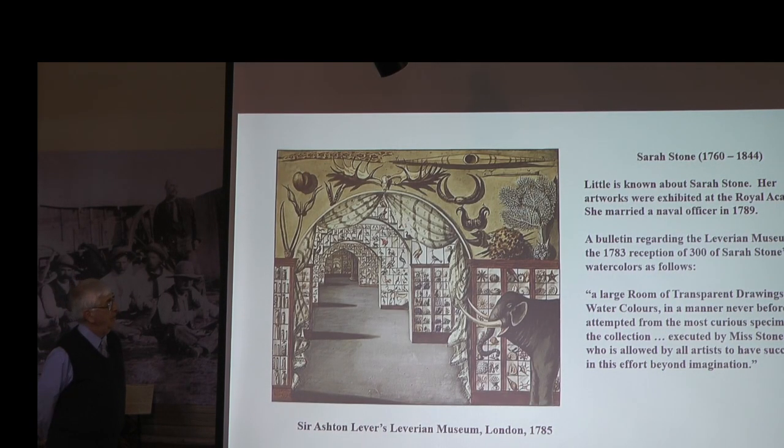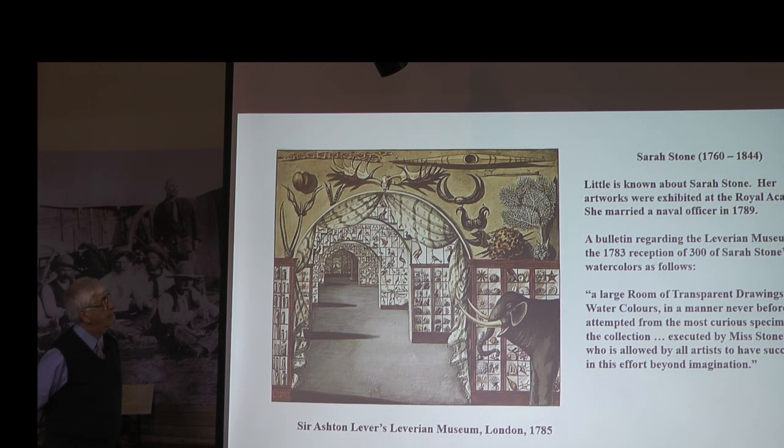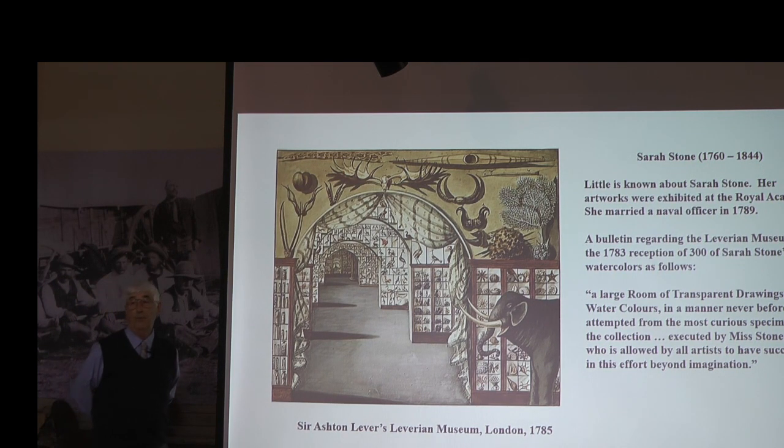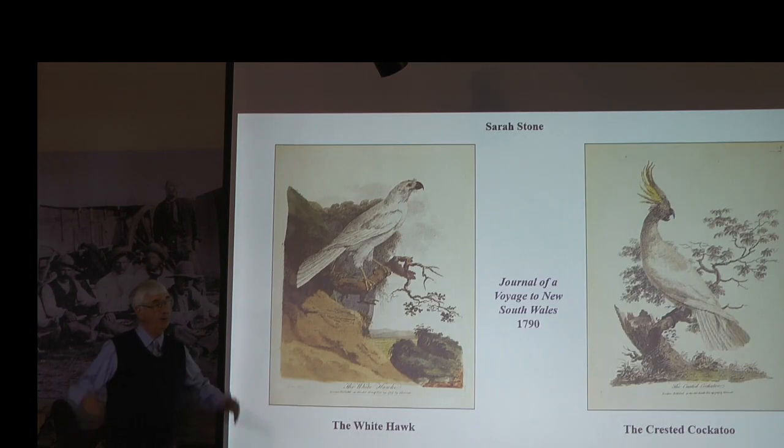Here is another cabinet of curiosity, and it featured some of the artworks of Sarah Stone — the first of the two women I think should receive a lot more credit than they receive now. She went with her husband, who was a naval officer, to Australia, and brought back many different beautiful watercolors. She was very talented, and it was fair for the press to notice that these pictures were executed by Miss Stone, who was allowed by all artists to have succeeded in this effort beyond imagination. Giving credit to a woman in that early day was quite something, because women were generally not considered part of the artistic community.